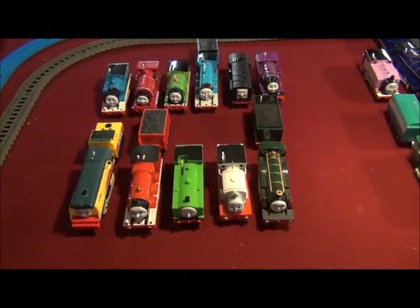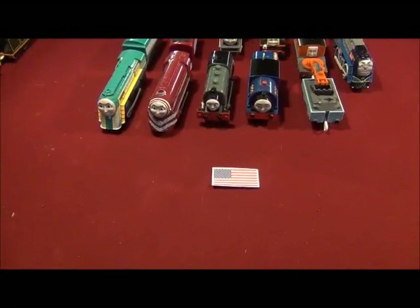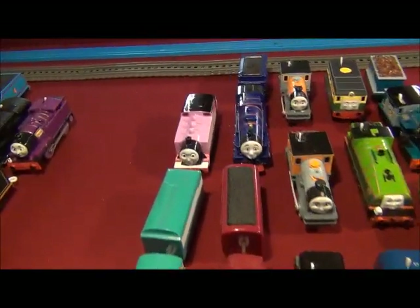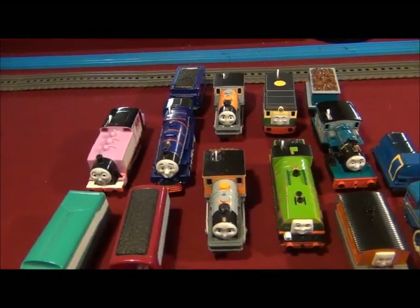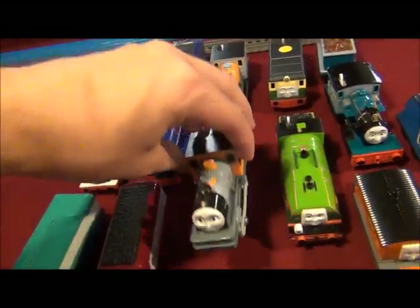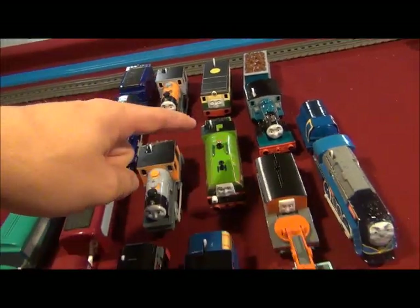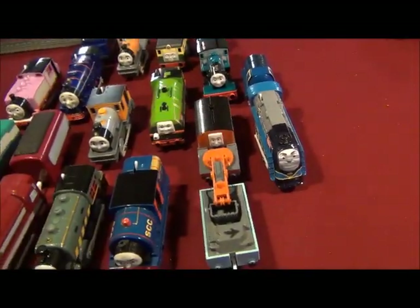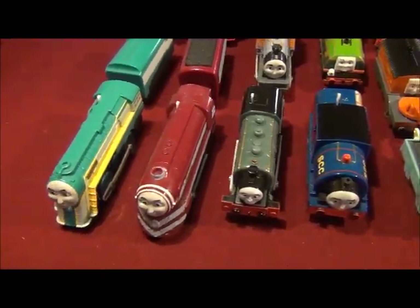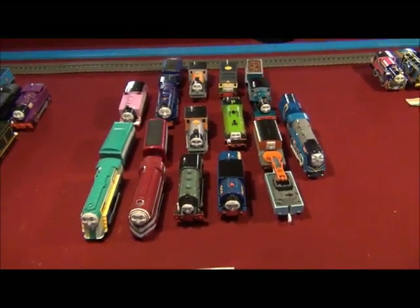Well, let's move on. For the engines from America — Rosie, Hank, Bash and Dash, Ferdinand, Philip, Gator, Marion, Vinnie of America, Timothy the oil-burning steam engine, Porter, Connor, and Caitlin are all from the United States of America! How about that?